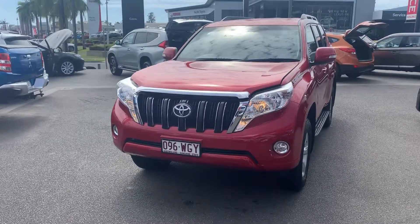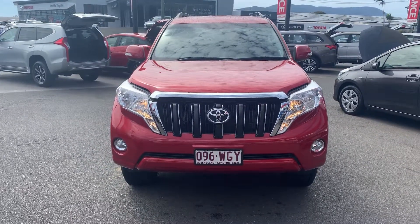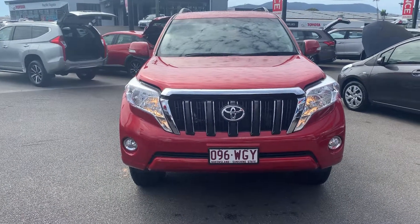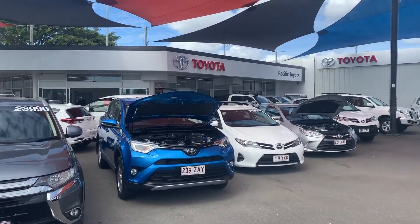Hi, Beverly Hayden here from Pacific Toyota, giving you the personalized high-definition virtual tour of our 2016 Toyota Land Cruiser Prado GXL. Before I get to the Prado itself, I thought I'd show you who Pacific Toyota are. If you haven't been here before, this is us here in Cairns.